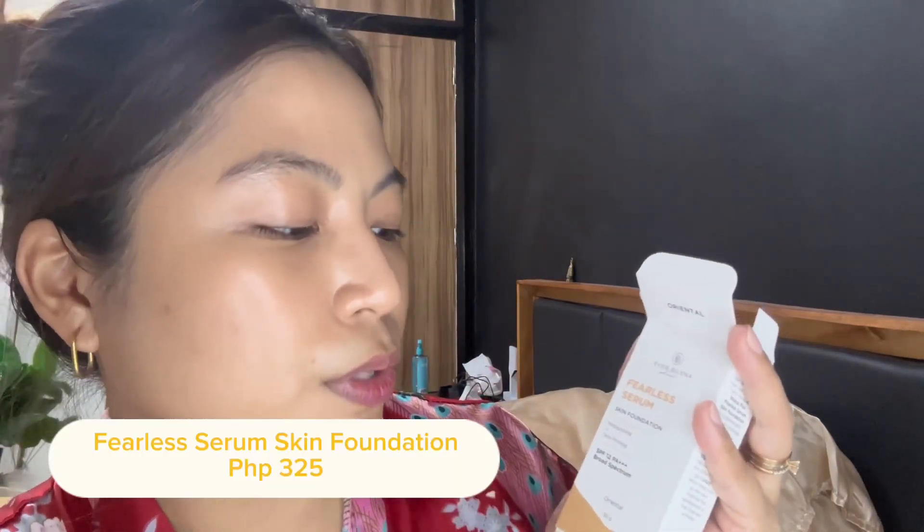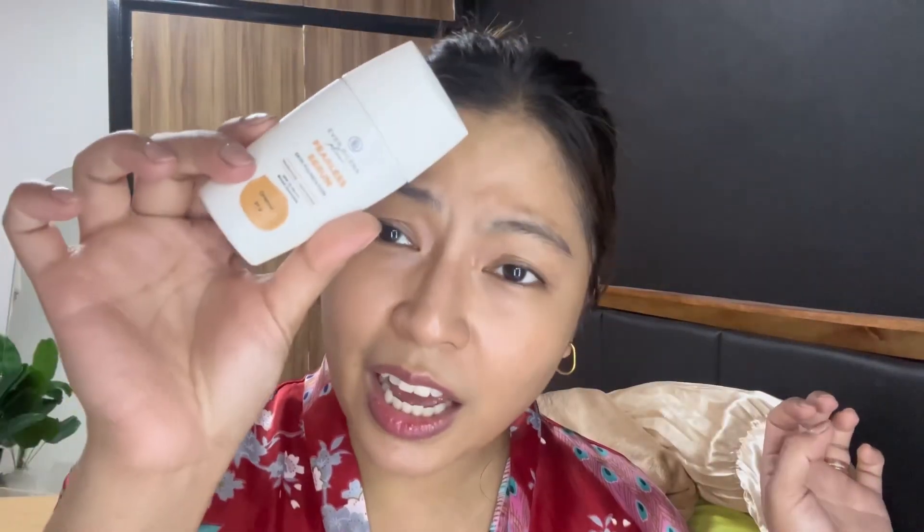I'm in a bit of a rush today but I really want to get this in so I can at least wear-test everything. We have a base — I'm not going to wear any primers today so I can really test how long it lasts on my face on its own. They have this new product: Fearless Serum Skin Foundation. It already has skincare benefits, SPF 12, and PA+++, and at the same time it is also a foundation. I chose the shade Oriental because it's definitely the closest shade to me.